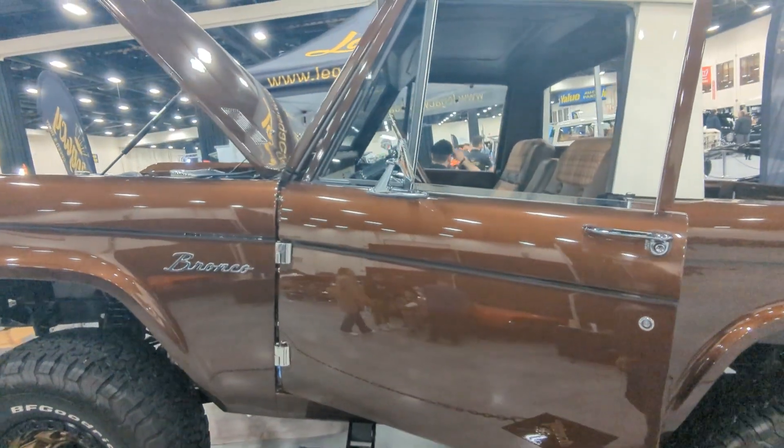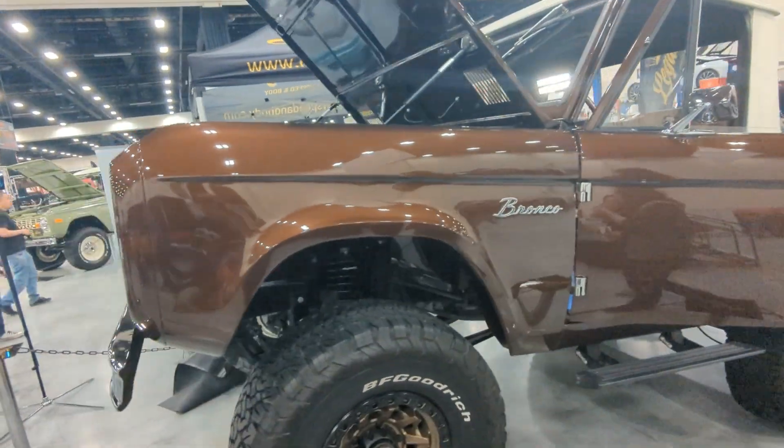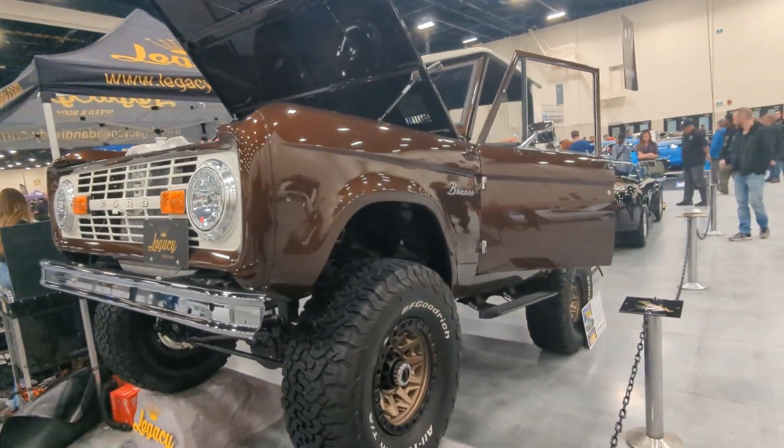There's an awesome, awesome Bronco — a 1970 Bronco. Beautifully done.